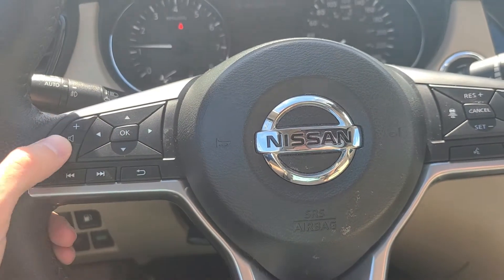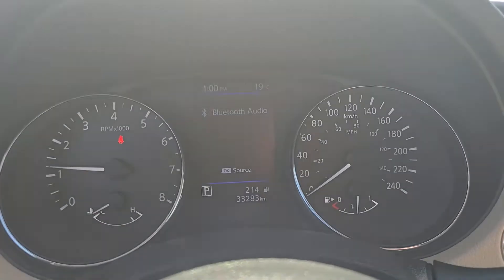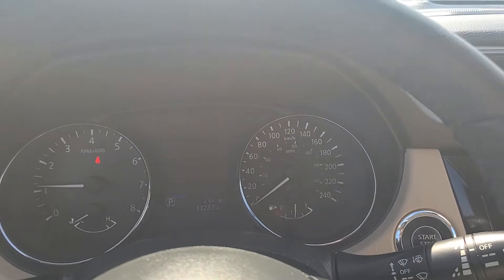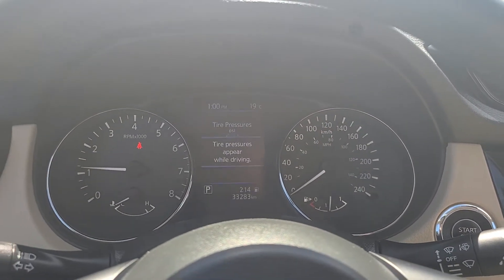We do have some controls for the radio on the left side of the steering wheel, and then these four arrow buttons and the OK button are for the screen right up front — you can get fuel economy, tire pressure, the screen for the four-by-four, and the safety features up there. There are a number of different ones you can have, and you can also turn all of these safety features on and off through the settings screen in that little screen in front of the steering wheel.